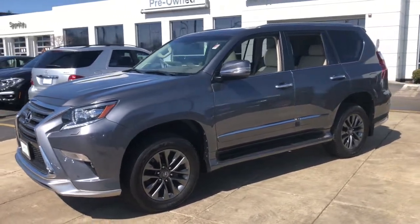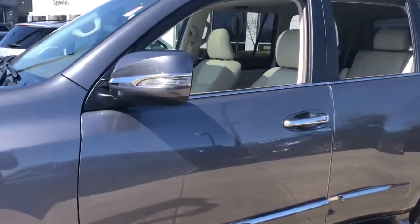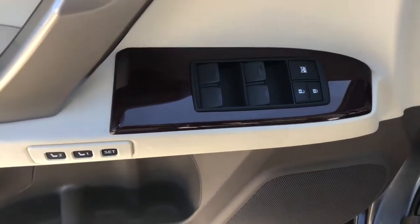Take your passion for comfort along on every adventure in this bold and capable GX. From the driver-focused cockpit within its peaceful cabin to its deluxe passenger amenities, this three-row luxury trail machine satisfies like no other.